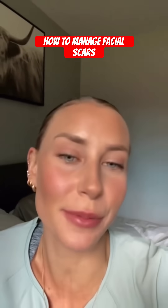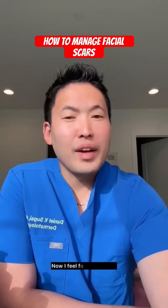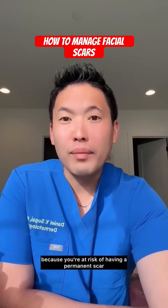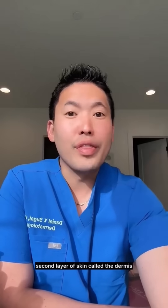I would truly appreciate it if you guys have any tips or tricks on how to heal something like this. I feel for this creator. I feel really bad whenever someone has trauma to the face because you're at risk of having a permanent scar, especially if the wound goes down to the second layer of skin called the dermis.